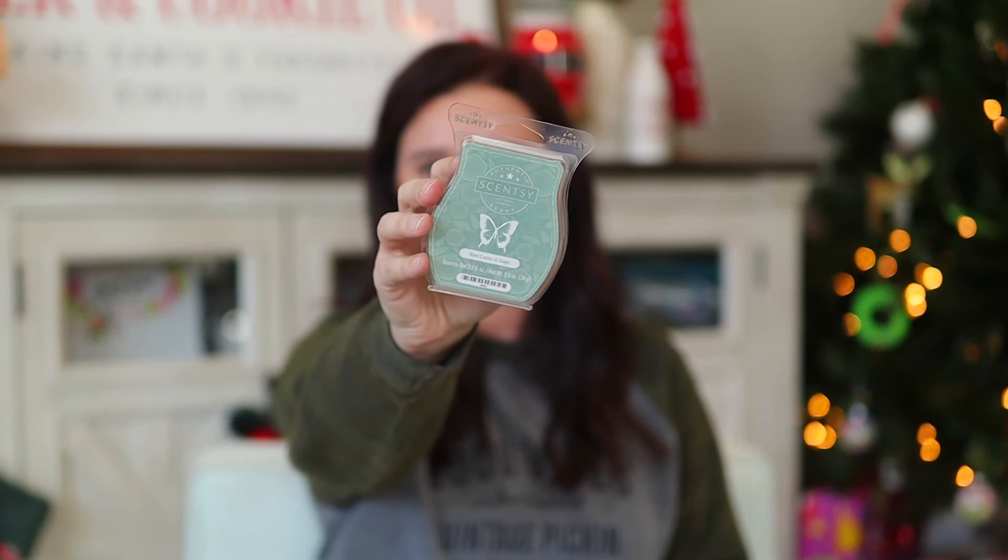Next we have Red Cedar and Sage — this one made it into my top five. I actually made samples of this one today. This is a woodsy scent and I do remember it from a catalog. This one is run free through red cedar, sage, and fresh forest greens. Brandon definitely liked this one — he said it's masculine. It is a woodsy scent that also has a very cologne type feel to it. Very, very nice — definitely one of my favorites.